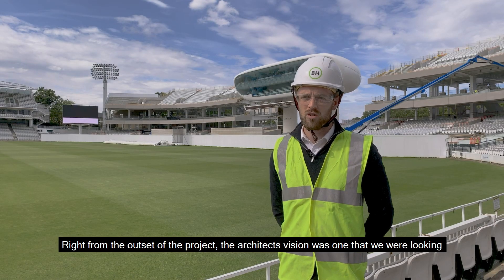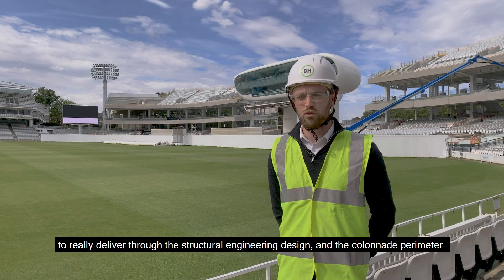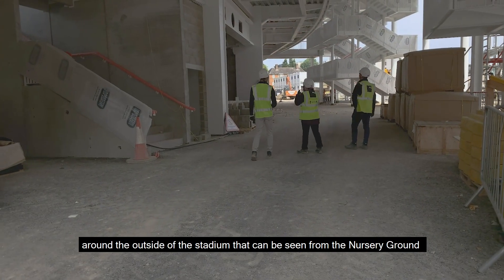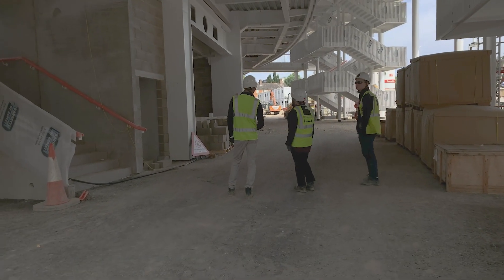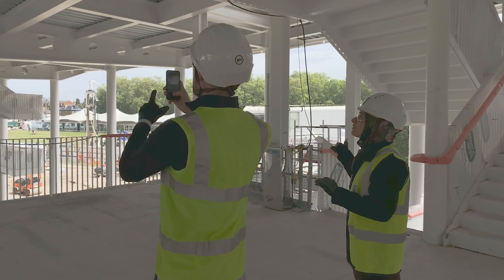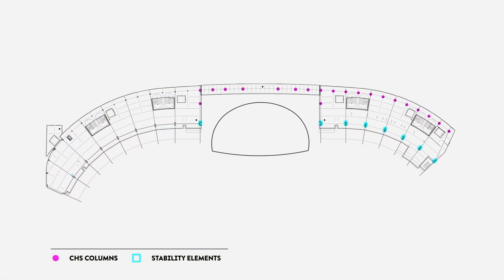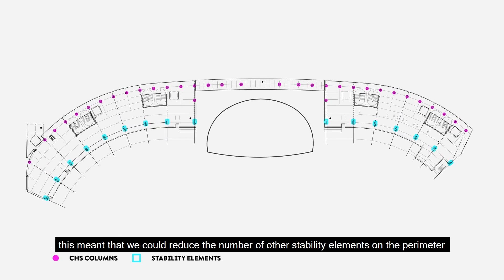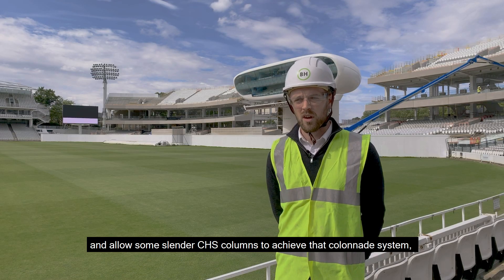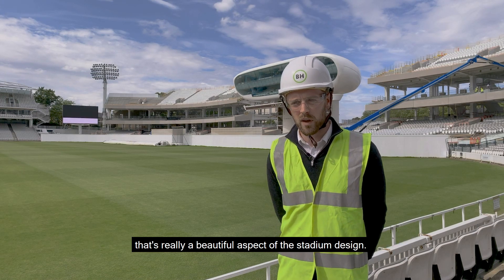Right from the outset of the project, the architect's vision was one that we were looking to really deliver through the structural engineering design. The colonnade perimeter around the outside of the stadium, that can be seen from the nursery ground, was a really key visual that we wanted to help the architect deliver. The way we did that was to have stability elements on every grid line, which meant we could reduce other stability elements on the perimeter and allow some slender CHS columns to achieve that colonnade system — a beautiful aspect of the stadium design.